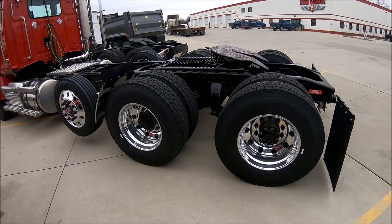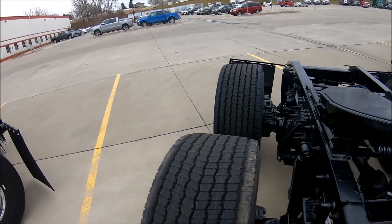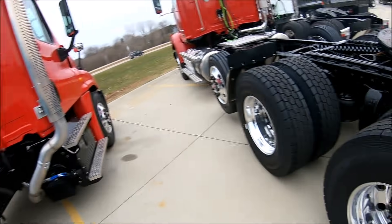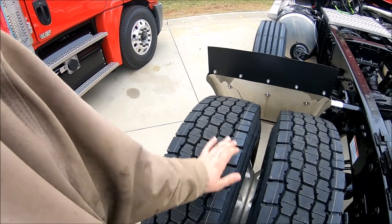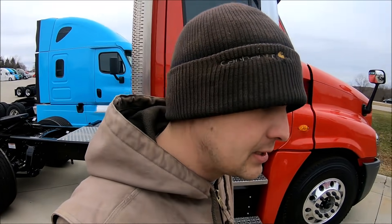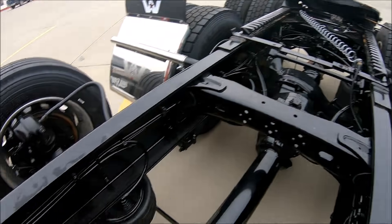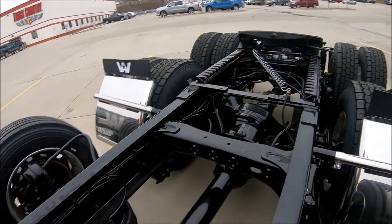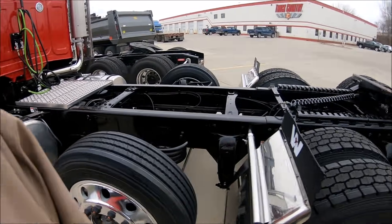Super singles compared to singles or the tandem duals — what I was always told is they're nice for flotation, especially when you're out in the field. The problem is if you blow a tire on super singles, you might get lucky that if one goes flat the other one can at least get you to your destination. With duals, if one goes it's gonna shut you down. That's what our trucker always told us — that's why he liked going with the duals.